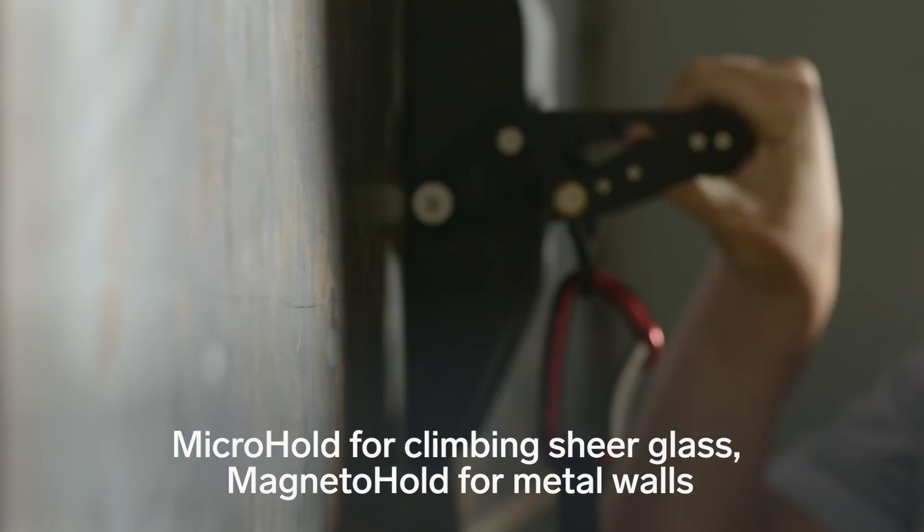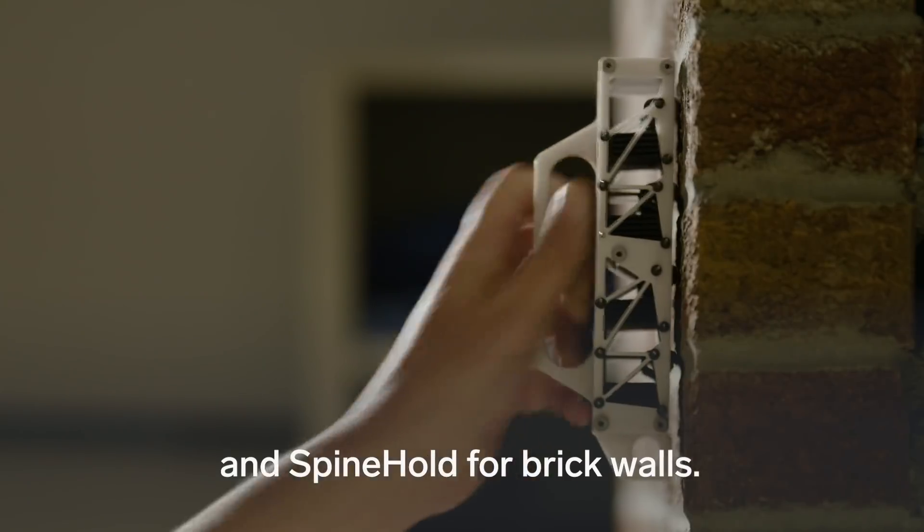Micro hold for climbing sheer glass, magneto hold for metal walls, and spine hold for brick walls.